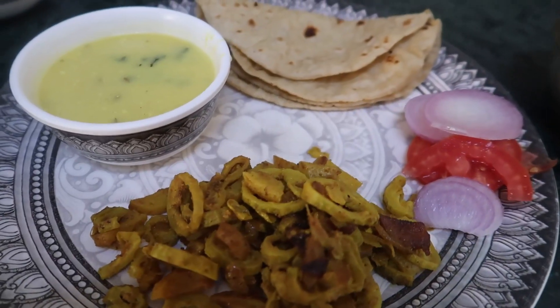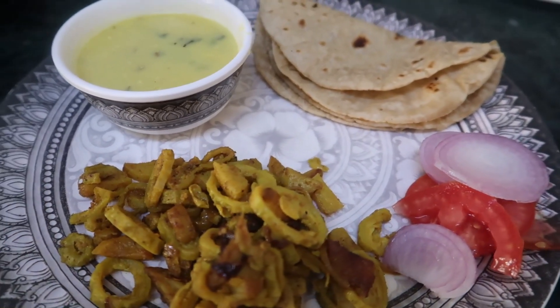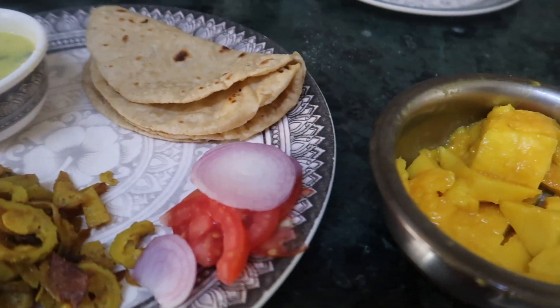I'm going to sit with Arthur and have my breakfast. At lunch, there is curry, roti, curry, and salad.